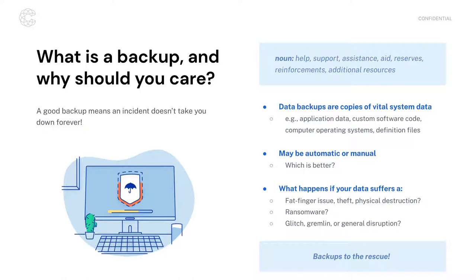Bad guys get into your network, lock up all your files with encryption, and charge you for a key — it may be more money than you have or a currency you don't have access to. Many ransomware gangs don't care about customer service. There have been instances where even if you pay the ransom and get a decryption key, it either doesn't work or only works part way. There's no customer support — they don't refund your money if the product doesn't work. They've made off with their Bitcoin, and that's all they care about.